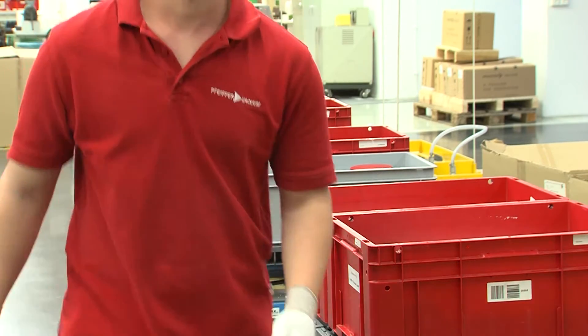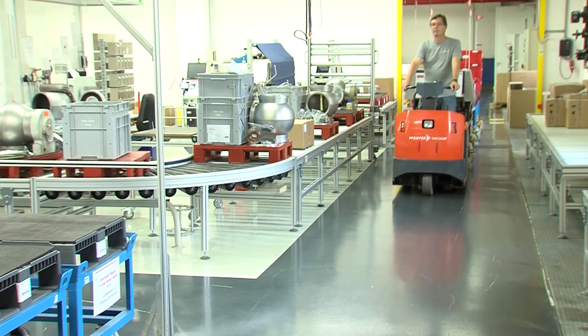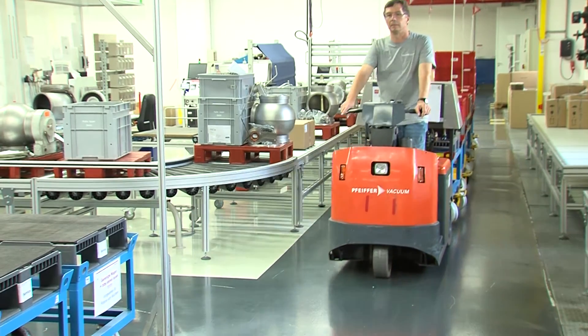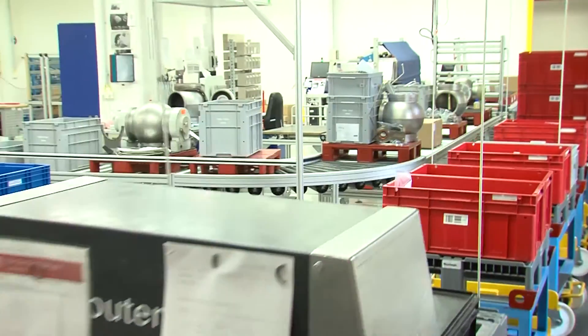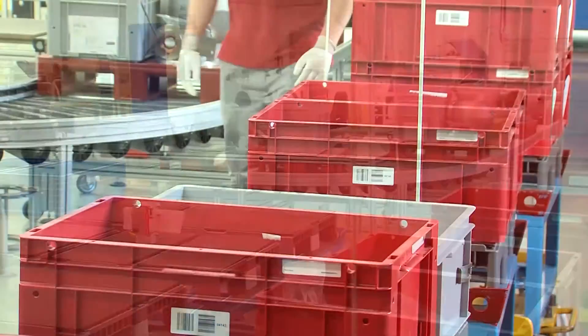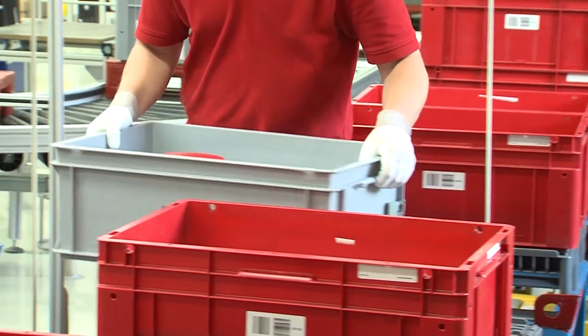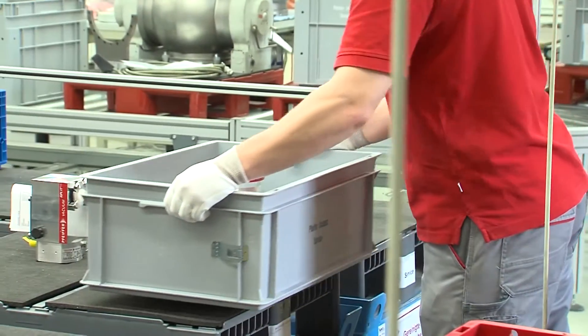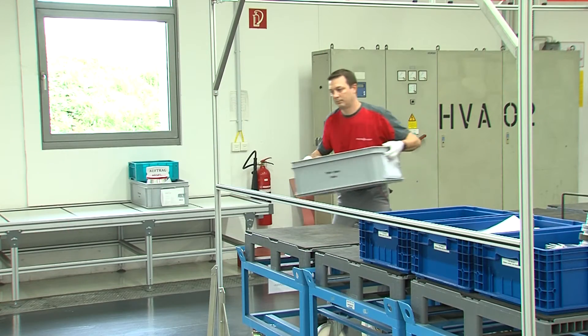If all documents are in order, the pump will pass on to the service department. Since the customer has specified in its service order that the Turbo Pump is making unusually loud noises during operation, this will be the focus of the repair. The repair manager passes the pump to the responsible technician, who carries out some initial tests.